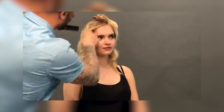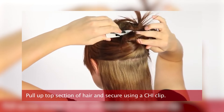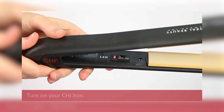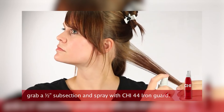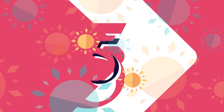Regular use can reduce frizz, giving hair a healthy shine and refined look. This flat iron is not only about effectiveness, but also about convenience, designed for easy handling so users can achieve salon-quality results in their own homes. Elevate your hairstyling routine with the CHI Original Ceramic Flat Iron and enjoy the simplicity of beautiful hair every day. Transform your look and embrace different styles with this reliable hair care tool.